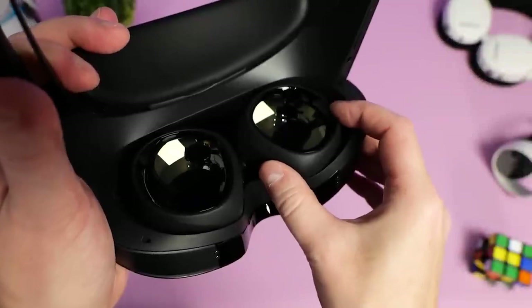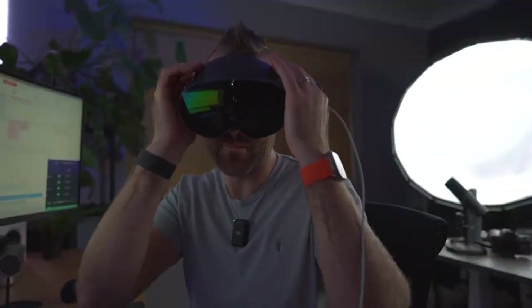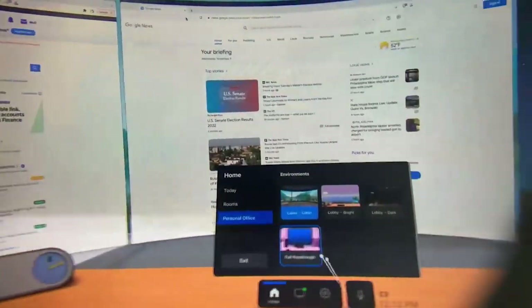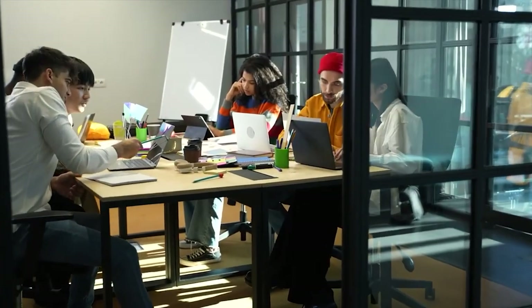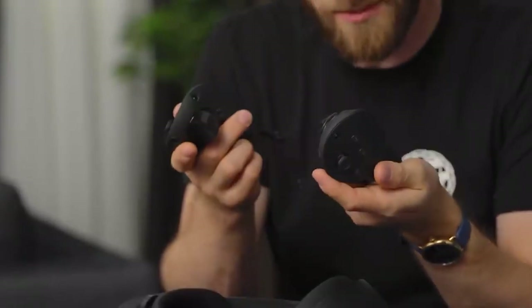The look and feel: The MetaQuest Pro is a sleek black headset with a glossy front panel that gives it a more serious and professional appearance than the bulbous white Quest 2. Like the optional Elite strap, the head strap replaces the standard 3-point harness with a single wrap-around band with thickly padded sections on the back and front to cradle your head. The battery is housed in the back section, which includes a ring for tightening the headset.